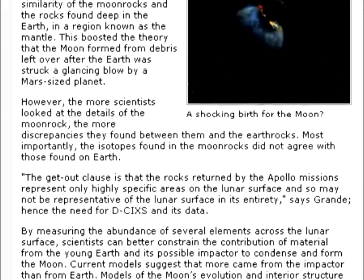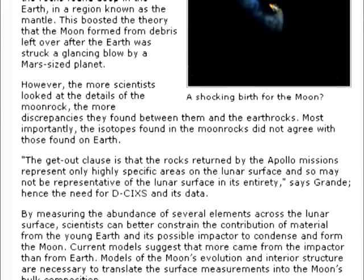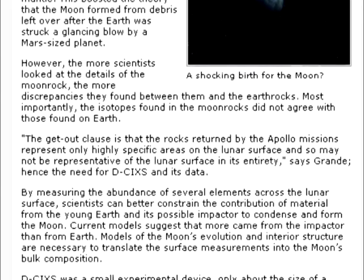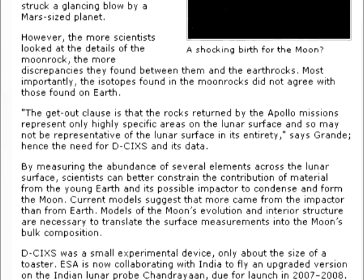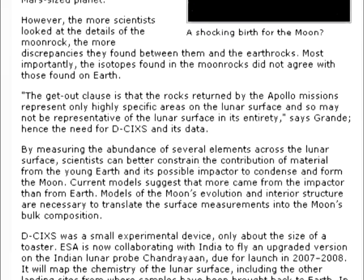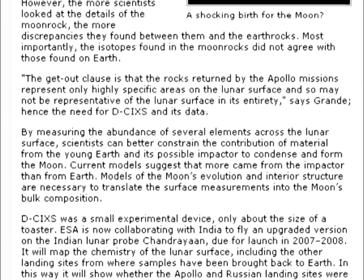Hence the need for DCIXS and its data. By measuring the abundance of several elements across the lunar surface, scientists can better constrain the contribution of material from the young Earth and its possible impactor to condense and form the moon. Current models suggest that more came from the impactor than from Earth. Models of the moon's evolution and interior structure are necessary to translate the surface measurements into the moon's bulk composition.